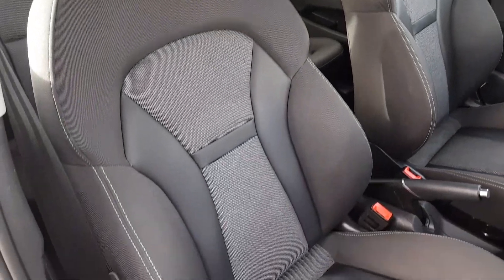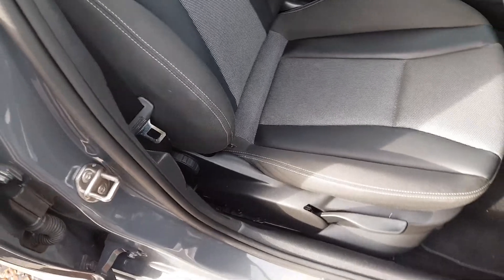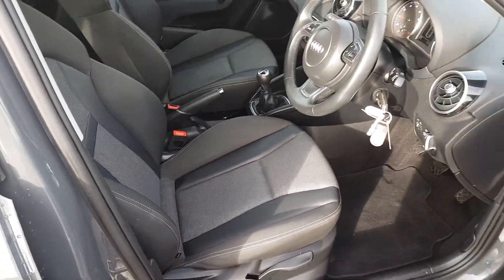The premium feel continues with the leather and cloth combination seats, which are very stylish and provide great comfort while driving.